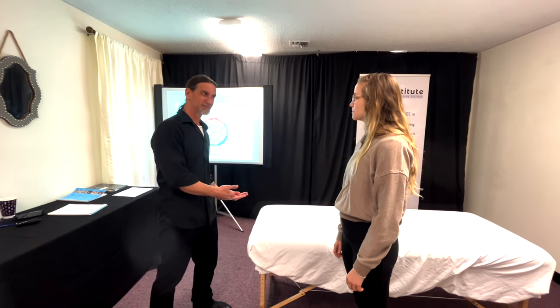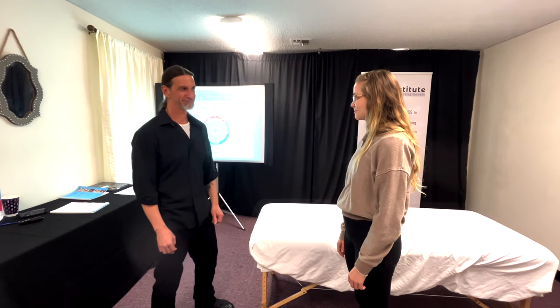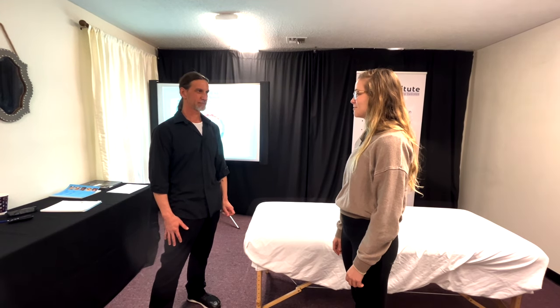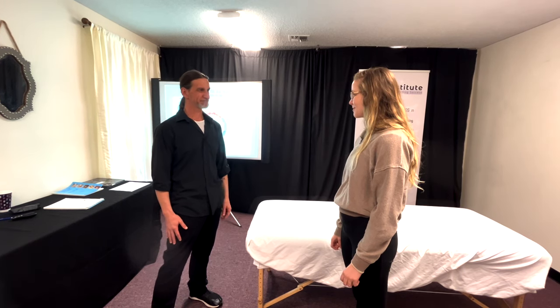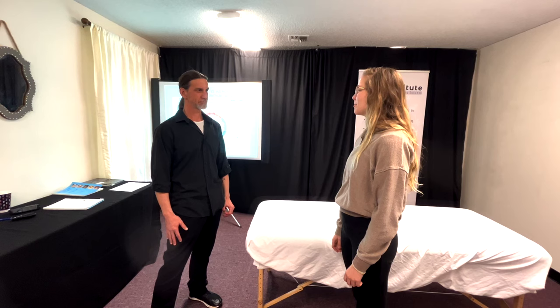So that's our symptom. What do you want to happen? What's that keeping you from doing? It keeps me from feeling joy. So how do you want to feel instead? I want to feel joy in my body.